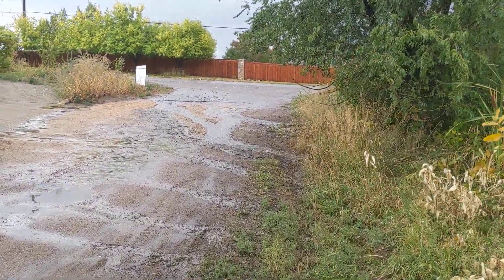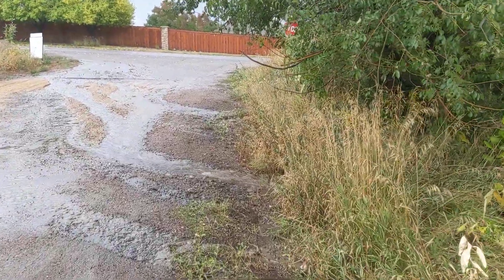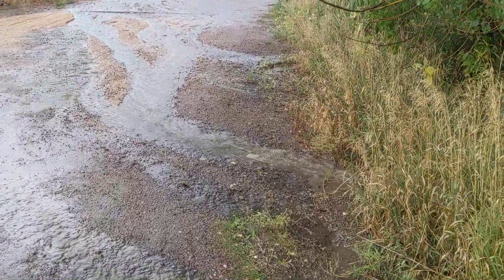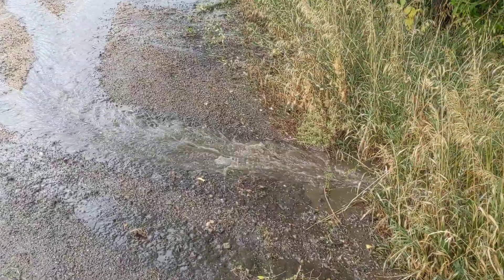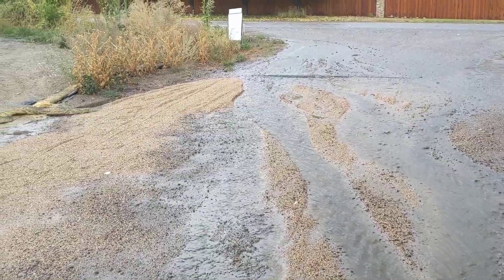September 29th, about 3 p.m., just had a little rain, just wanted to kind of see what's going on. Looks like we got a tremendous amount of water coming down here. Let's see where it's coming from.